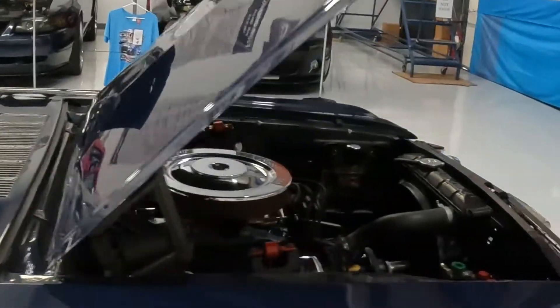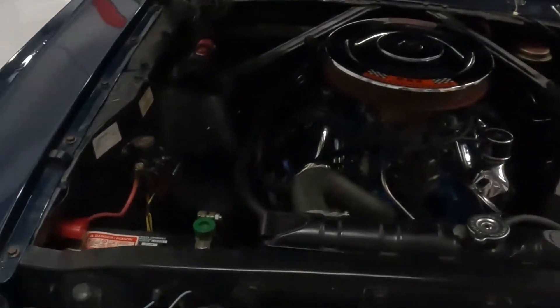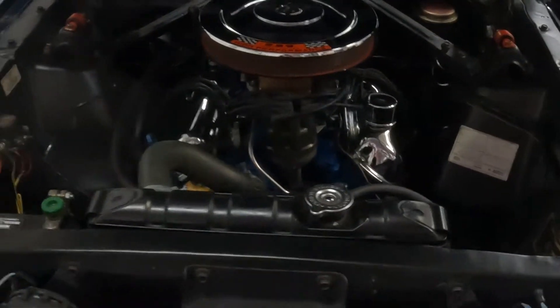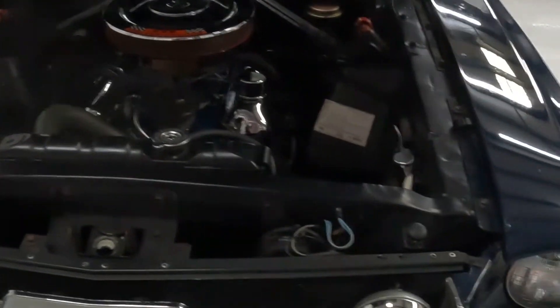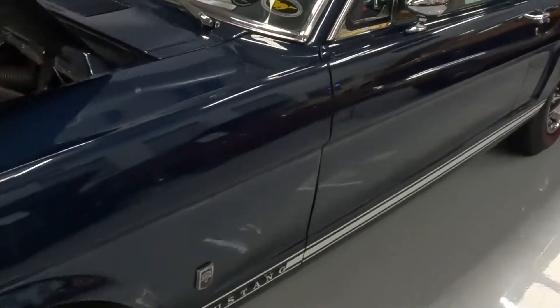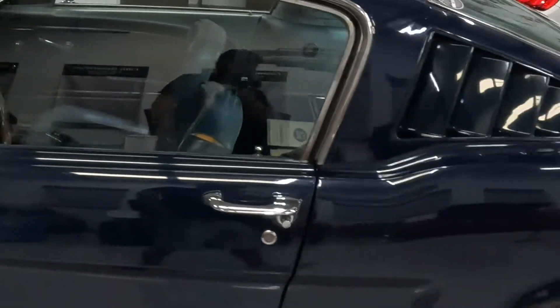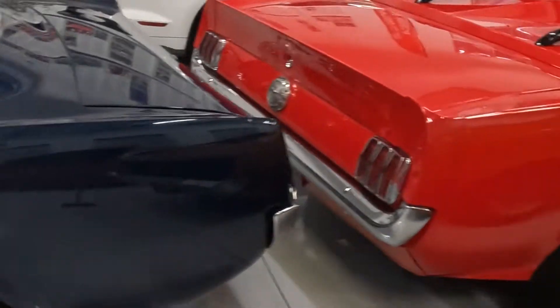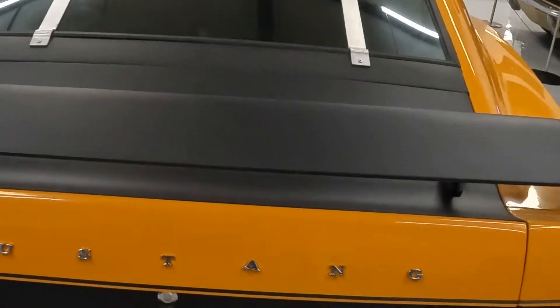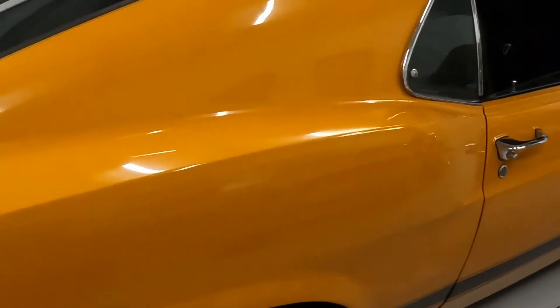Oh, look at that fox body! And y'all stick around on the video — don't go anywhere yet, because there are some really cool cars here year-round. I'll show you something from Gone in 60 Seconds here in a little bit.